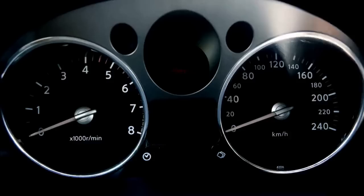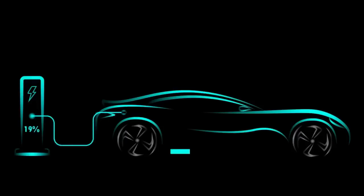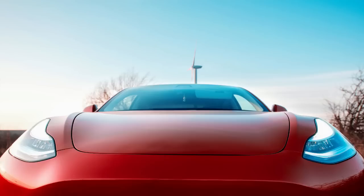Tesla Battery Warranty: Tesla provides a battery warranty for the Model S, ensuring customer satisfaction and peace of mind. The warranty terms may vary depending on the model year and the country of purchase. Tesla usually offers an 8-year unlimited mileage warranty on the Model S battery.